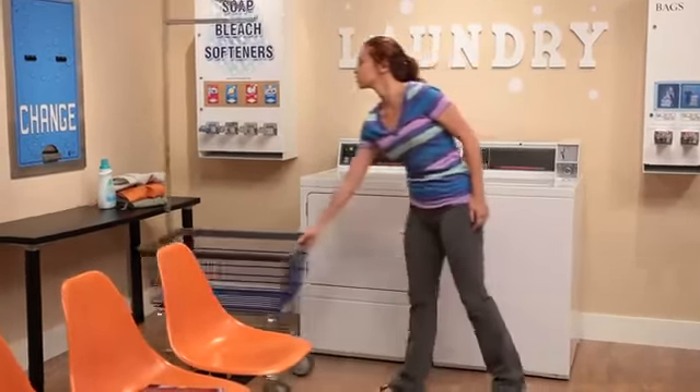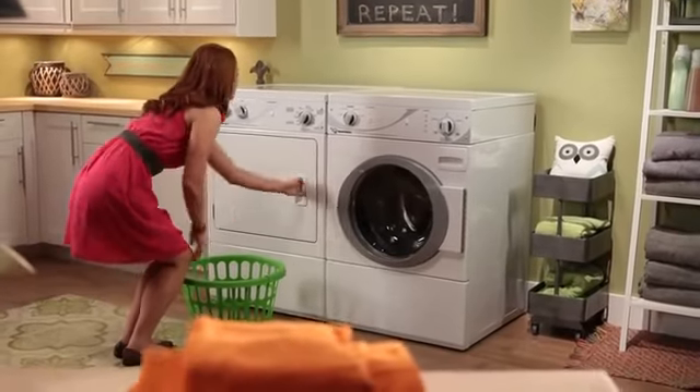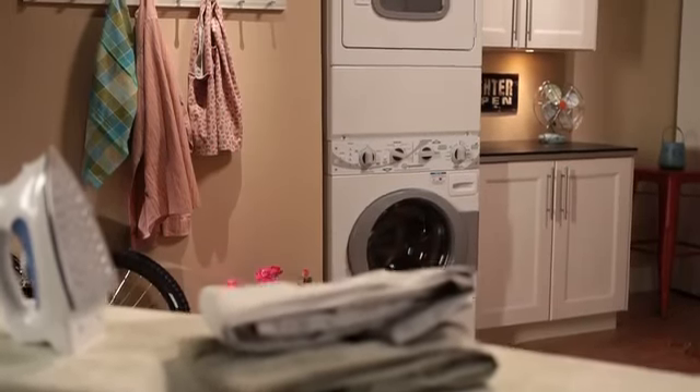Speed Queen washers and dryers have long been the favorite of commercial laundries, and now they're available for your home. Speed Queen builds a variety of washers and dryers to fit the needs of any household.